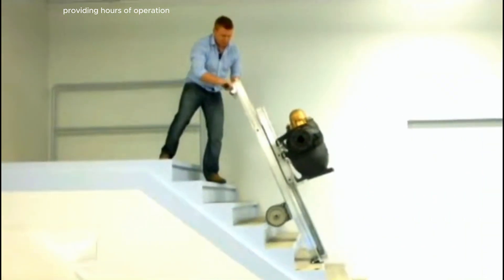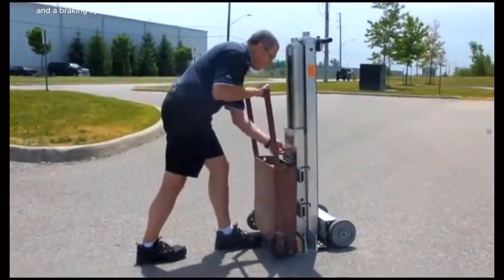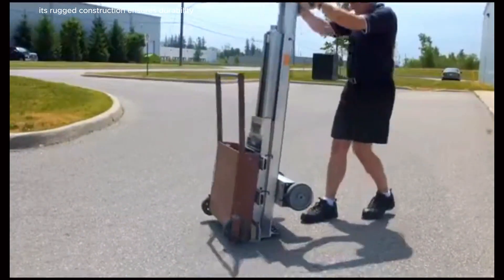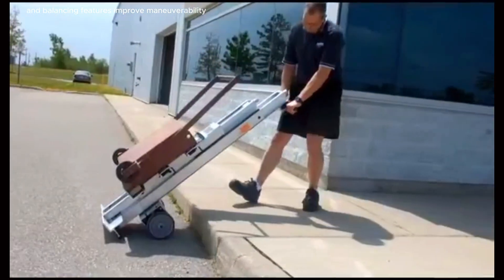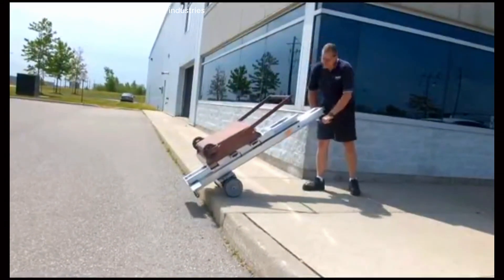The device typically includes a rechargeable battery providing hours of operation, and a braking system for enhanced control during transit. Its rugged construction ensures durability, while the adjustable handles and balancing features improve maneuverability and load stability.